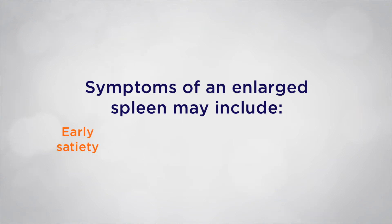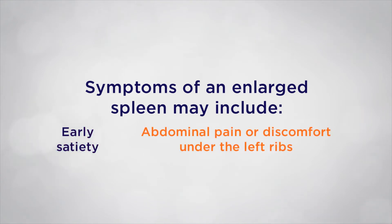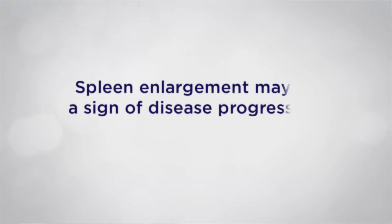Enlargement of the spleen may also cause abdominal pain or discomfort under the left ribs. But there are other reasons to be concerned about an enlarged spleen. There is evidence that enlargement of the spleen can be a sign of MF getting worse. In addition, the spleen can hold on to blood cells, making low blood cell counts worse.